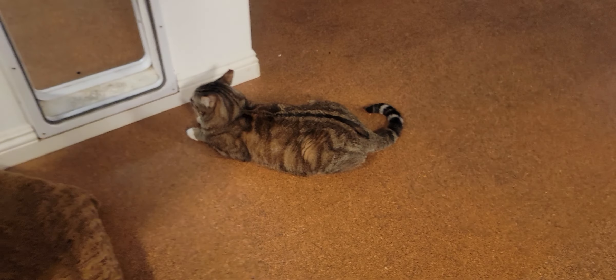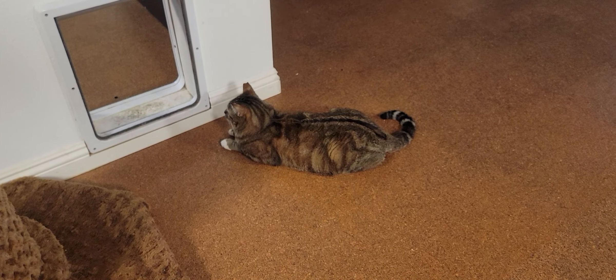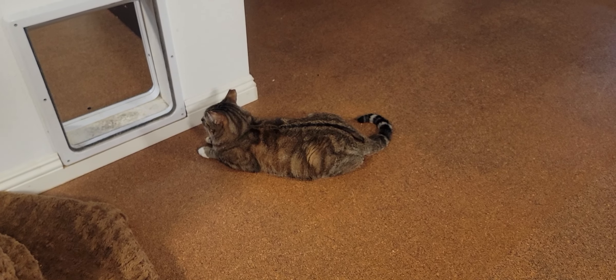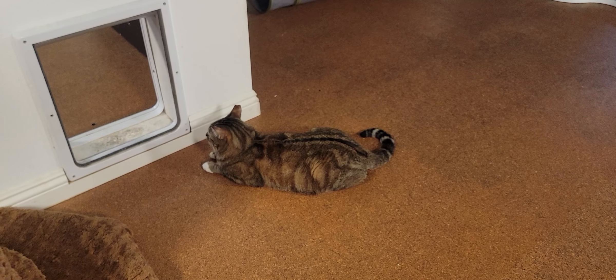We have Maverick hanging out here. He's about seven years old. He has a similar story to BG — he was living outside, discovered to be friendly, and then taken to the rescue house so that he could find a home inside.